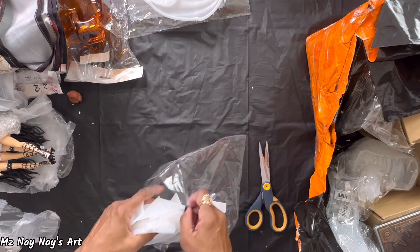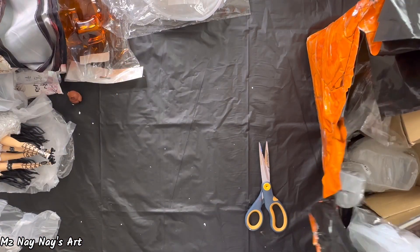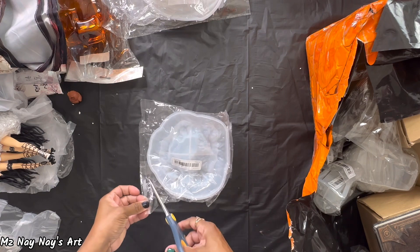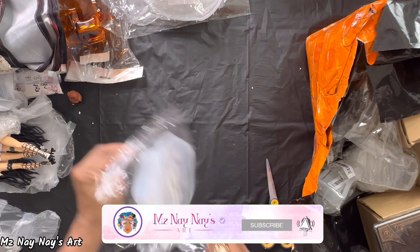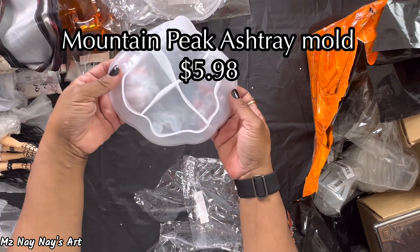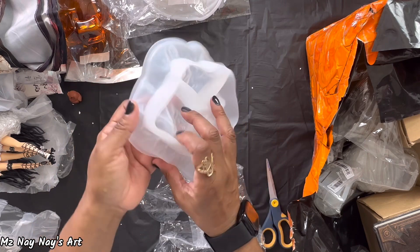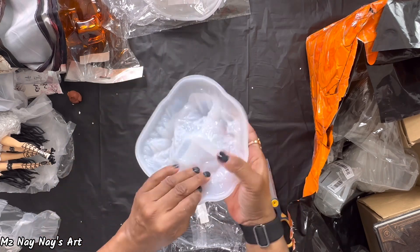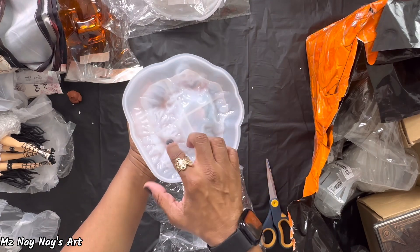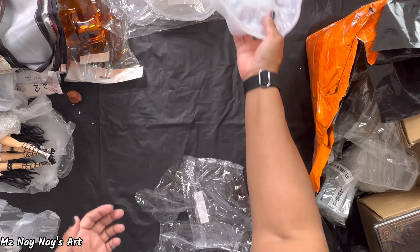I'm gonna do that pretty soon, guys. Make sure you subscribe to my channel so you can see me use all these amazing molds. Here is another one — I think this one was just like a mountain. Yeah, there's like a mountain all the way around. Let's see where the resin goes in — up the right top and into these little grooves. That's gonna be really cool.